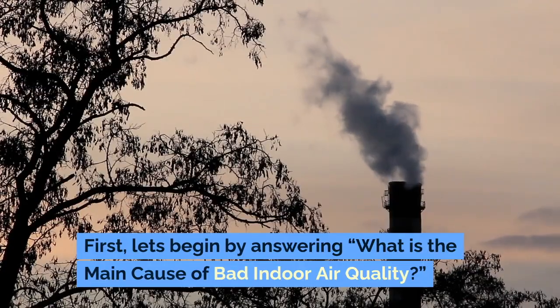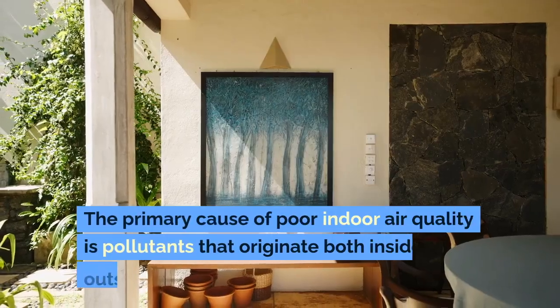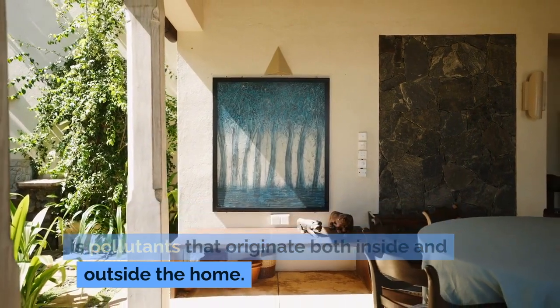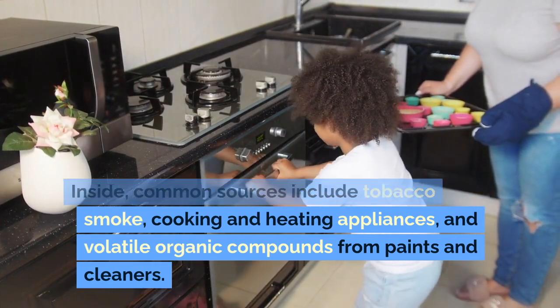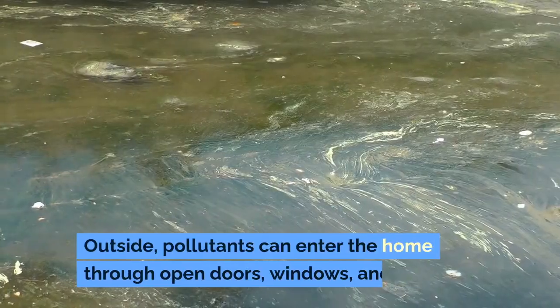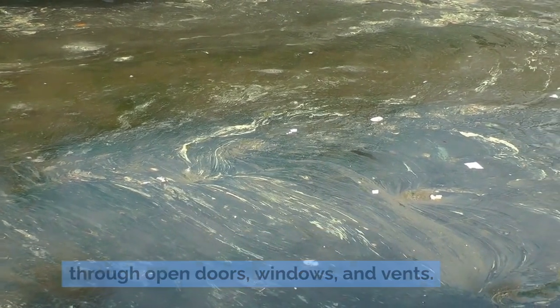What is the main cause of bad indoor air quality? The primary cause of poor indoor air quality is pollutants that originate both inside and outside the home. Inside, common sources include tobacco smoke, cooking and heating appliances, and volatile organic compounds from paints and cleaners. Outside, pollutants can enter the home through open doors, windows, and vents.